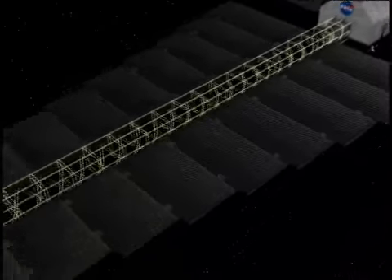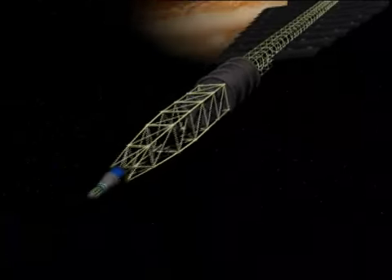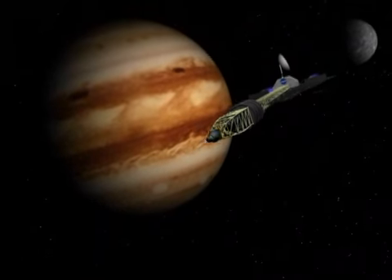The spacecraft, called Jupiter Icy Moon's Orbiter, would use the same engines to slow itself into orbit around Jupiter.